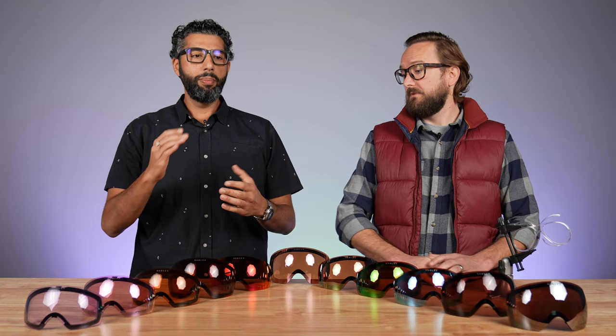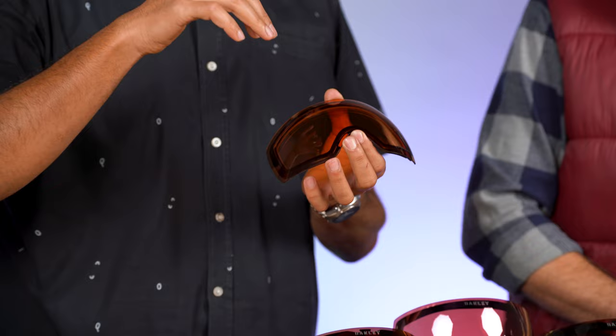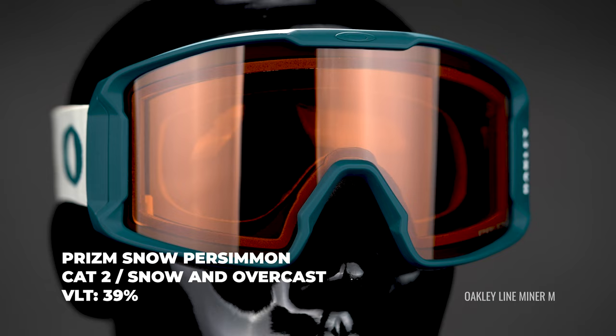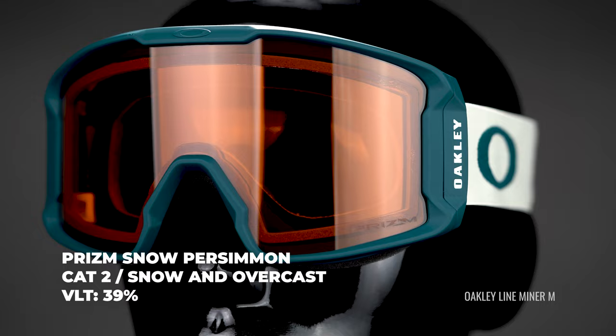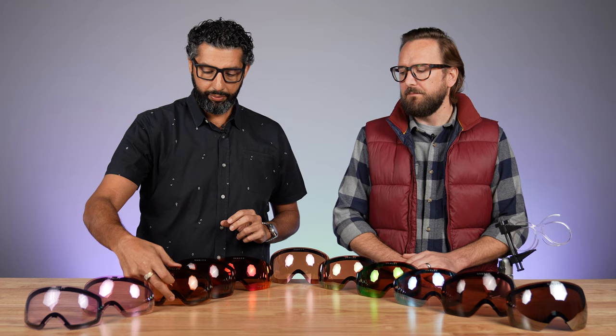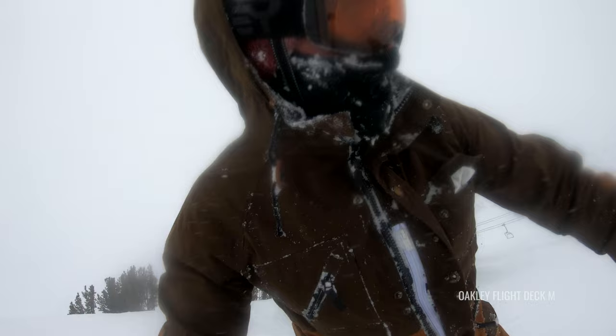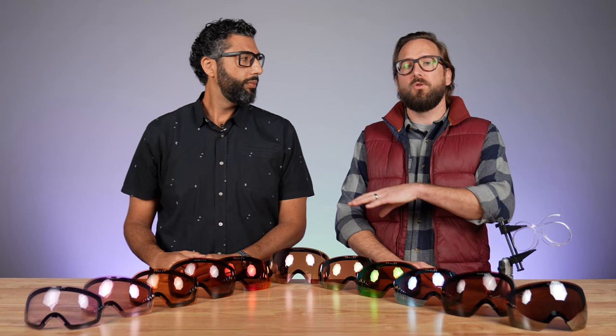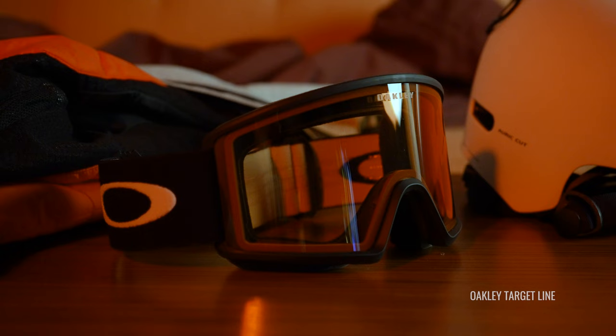Now we jump a big step from 19% with the Garnet all the way to 39% with Prism Persimmon. Persimmon has been around in Oakley history for a very long time — it's kind of like an orange highlighter lens, but now with Prism technology that boosts contrast through the dyes in the lens. This is a fantastic low-light lens. If you tend to be in cloudy or snowy conditions it's great, though probably not recommended for night riding. It's one of the few that doesn't have a Garnet base — it has a Persimmon base color.